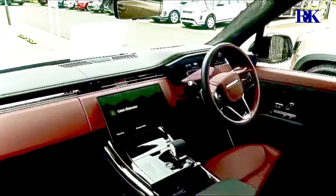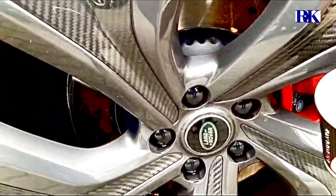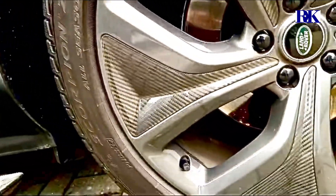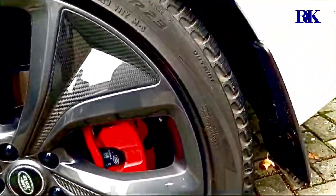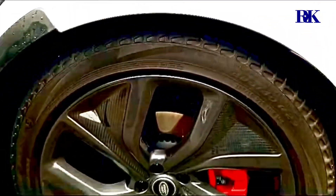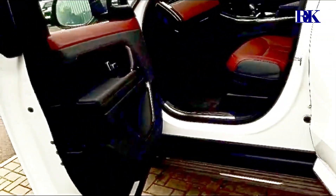This one is something else, mate. Carbon fiber is something else, man. How many inches is this tire? I think like 20 inches? No, the rim is 23 inches. It's massive, isn't it? The car is a specimen, mate.